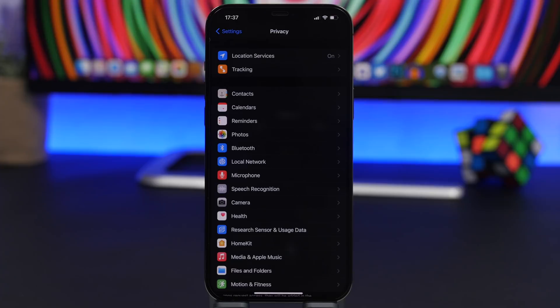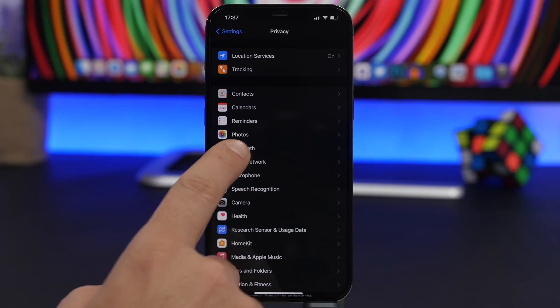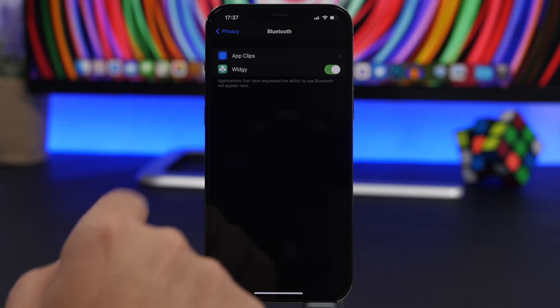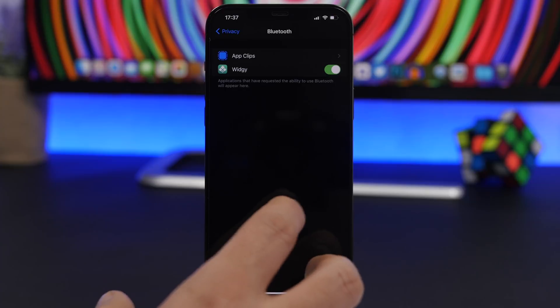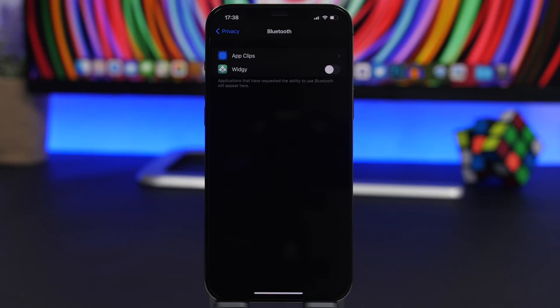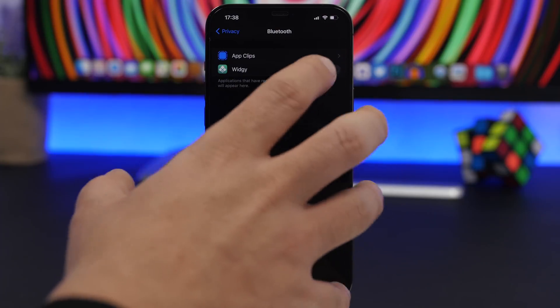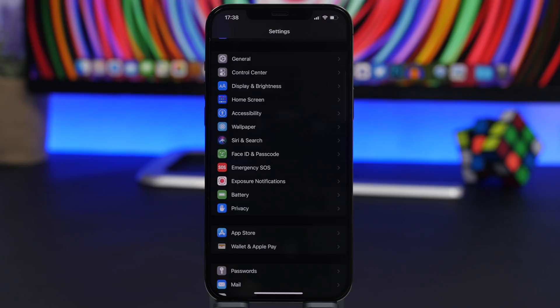Battery drain might also be caused by Bluetooth. There are apps that use your device's Bluetooth, and those can be found under Privacy in the Settings app. Go to Privacy and then Bluetooth — you'll find a list of all the apps that have been allowed access to Bluetooth. If you're experiencing huge battery drains and don't know where they're coming from, try turning off Bluetooth access for apps that are using it.